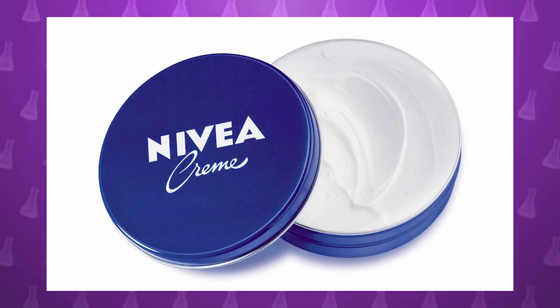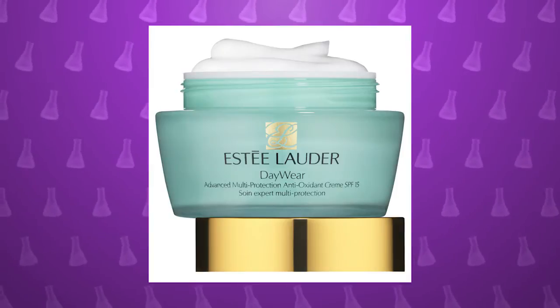Yes. So I use the cheap stuff — I'm a fan of the Nivea moisturizer. You're a fan of the branded designer moisturizers, because I'm older and I need to look out for my wrinkles more. So which one's more effective?